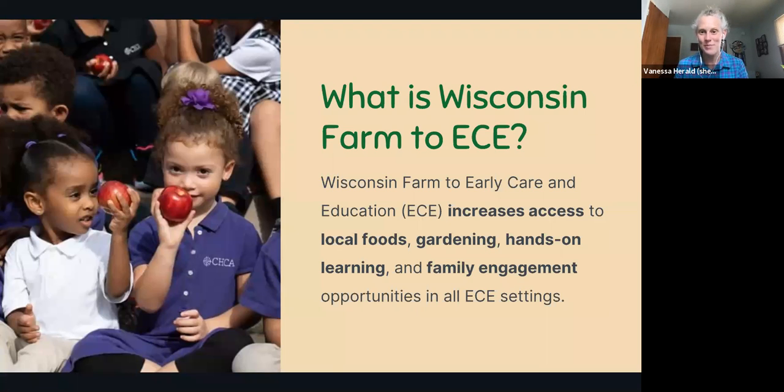What is Wisconsin Farm to Early Care and Education? You will see the acronym ECE throughout this presentation, meaning early child care and education. The goal is to increase access to local foods, gardening, hands-on learning, and family engagement opportunities in all ECE sites. That can happen through selling food to early care sites, through gardening, and through hands-on learning and engagement that goes on within educational facilities throughout the day, with families and caretakers engaged with their kids at home through educational activities.